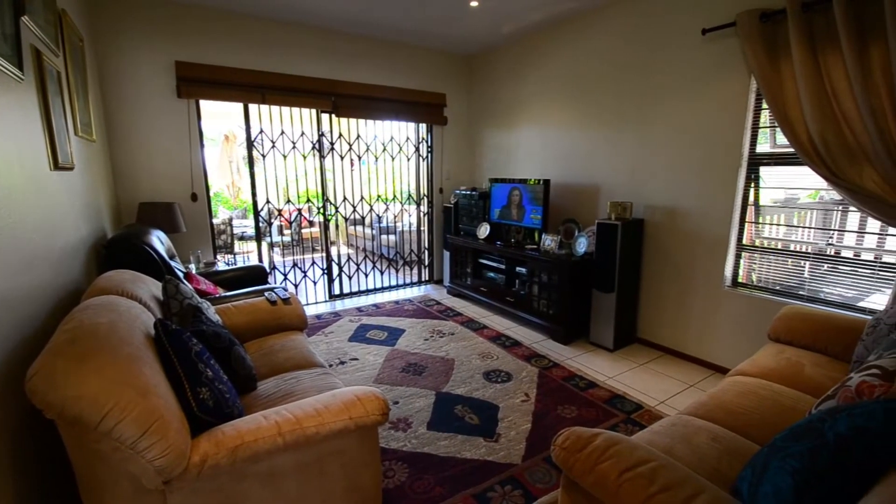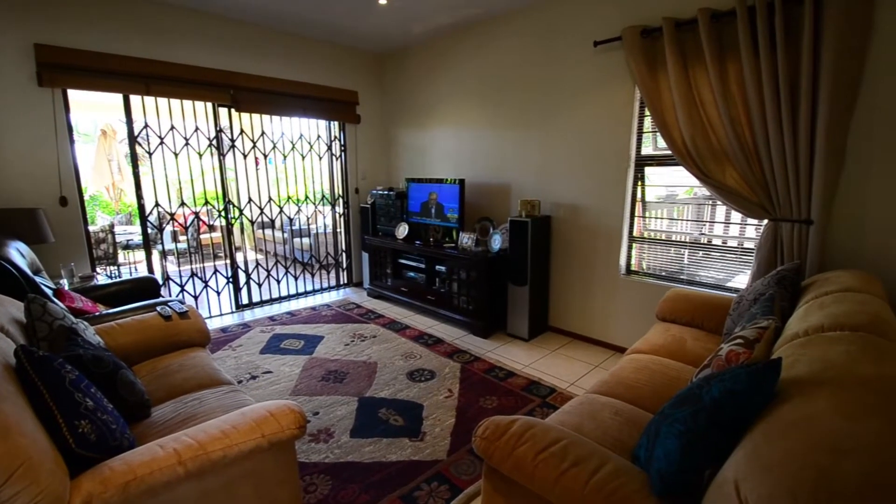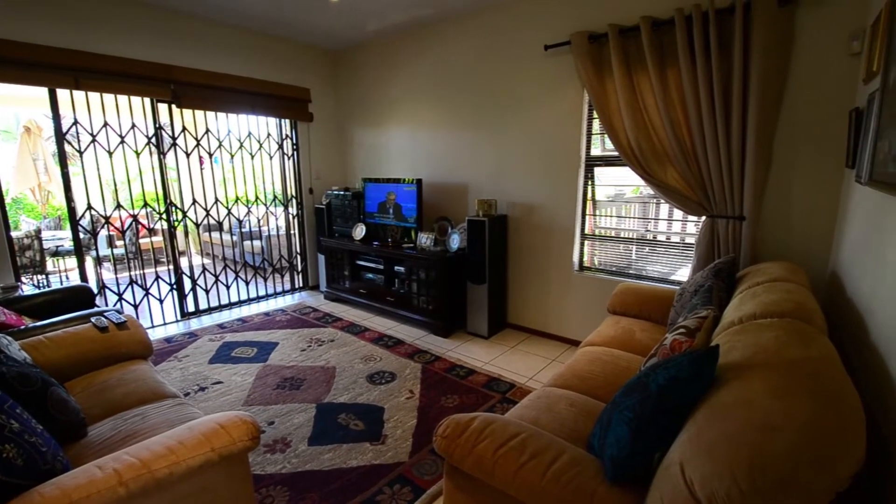The TV lounge offers tiled floors, down lighters and a sliding glass door which leads out onto the covered patio.